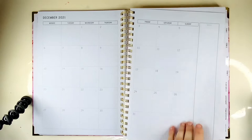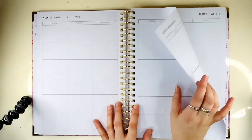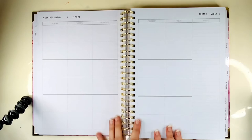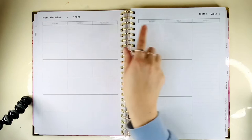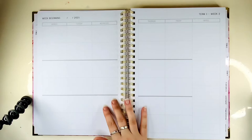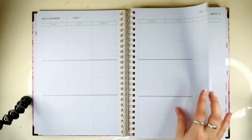And then we move into term one — so it's set out in terms: term one, term two, term three, term four. It goes term one, week one, so you can see what week you're up to as well. This is really good for uni — I was thinking of this as a work planner plus a university planner. And it's not actually dated that much, so it'll be easy to re-date. It's got Monday, Tuesday, Wednesday, Thursday, Friday — it doesn't have the weekend, just Monday through Friday. And then it's got all the different subject spots, but you could use it however you wanted to. I don't work on the weekends anyway, so I don't need a weekend for that.